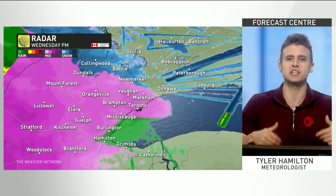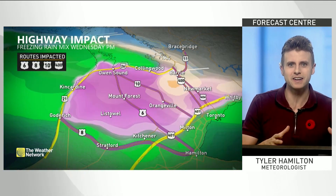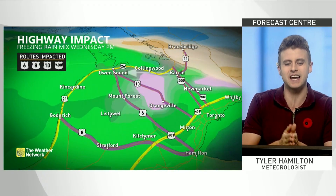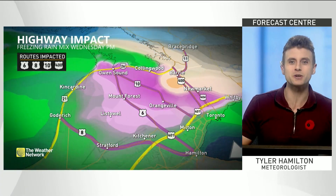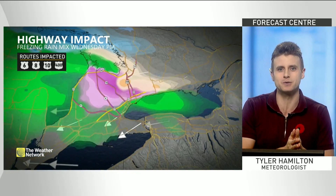Well, I hope you're not struggling as much as this radar is trying to depict precipitation types across southern Ontario. It's a bit of a circus here, but we are looking at a wintry mix pushing across southern Ontario through Wednesday afternoon. We've highlighted the trouble spots — highways 6, 8, 10, and even 400. Storm hunter Mark Robinson is in the midst of those ice pellets Wednesday afternoon. Let's check in with Mark.